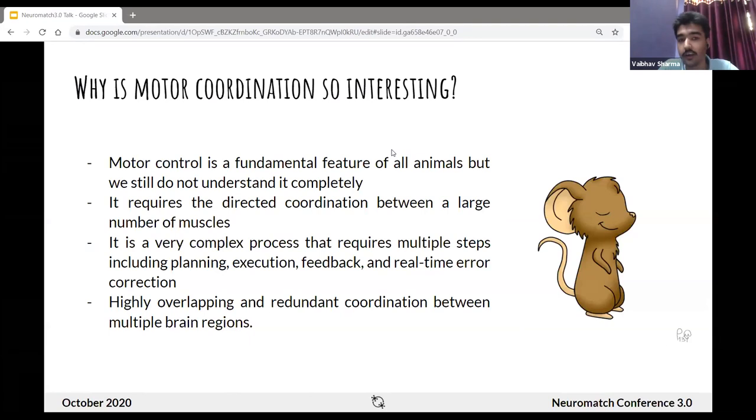Coming to the project, first we address the question of why motor coordination is so interesting. Motor control and coordination is a fundamental characteristic of all animals, but it is still a field of active research. This is due to its intricate and complex nature, involving directed coordination between a large number of muscles and consequently a large number of brain regions. Motor control is made possible by highly overlapping and sometimes redundant coordination between multiple brain regions, with some regions contributing more to motor output than others.